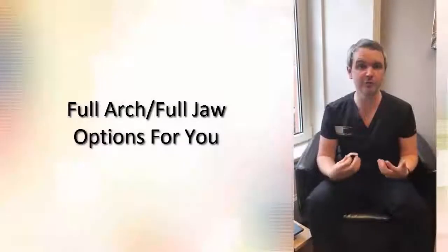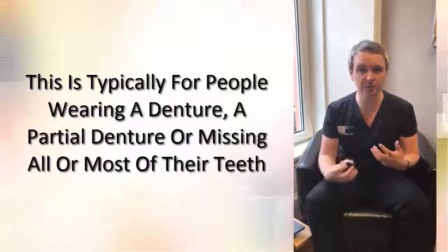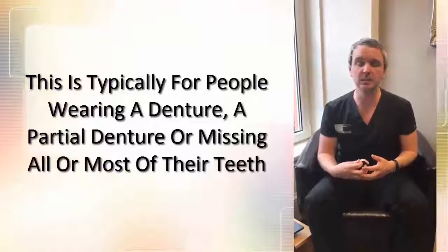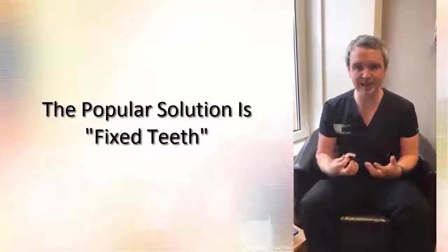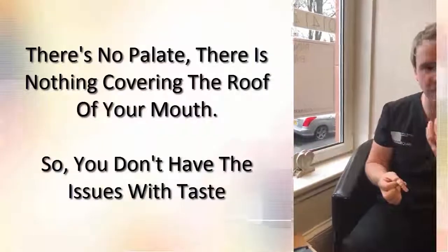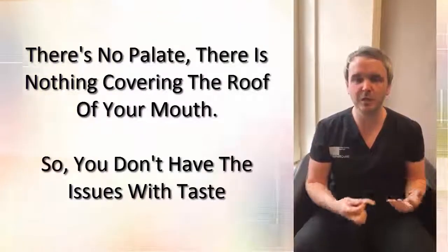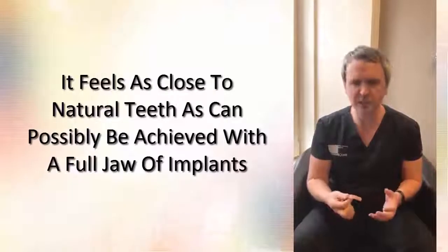I just want to give you some information about what we refer to as full arch or full jaw options. Typically this is where somebody is either wearing a denture — be that a complete denture or a partial denture — if you have some teeth or all your teeth missing, or your teeth are gradually becoming broken down through gum disease or general wear. The most popular option is that people would like to have fixed teeth again. As you can see here, it's a horseshoe shape and there's no palate — nothing covering the roof of your mouth — so you don't have issues with taste problems, and it feels as close to natural teeth as can possibly be achieved with a full jaw of implants.